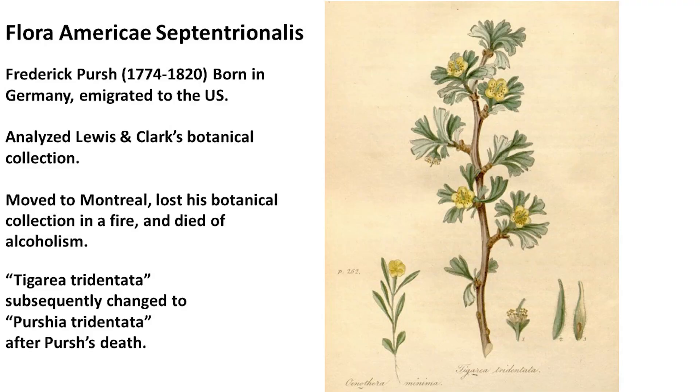It has an interesting naming history. Frederick Pursh, who I'll go into a little bit later, catalogued Lewis and Clark's botanical collection. This was an unknown species to Westerners at the time — it was collected somewhere in Montana, and Pursh identified it and named it Tigarea tridentata. But after he died, in honor of his work, it was changed to Purshia, honoring his last name.